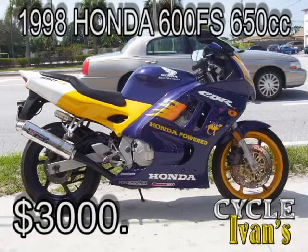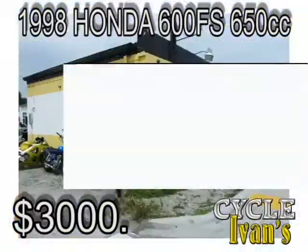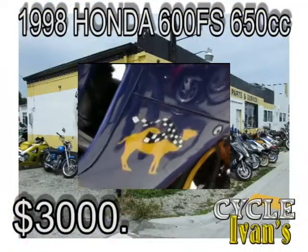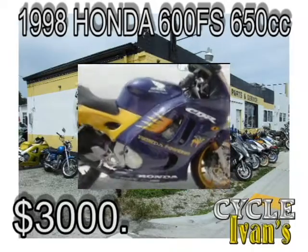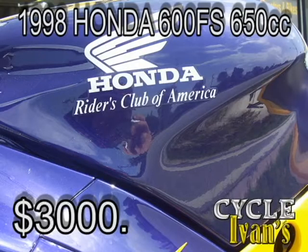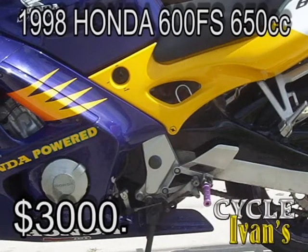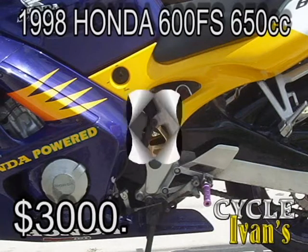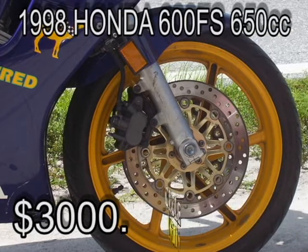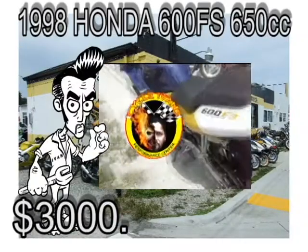How about these used motorcycles? Take a look at this 1998 Honda 600 FS — a custom factory bike set up for racing. It's in excellent condition; I've ridden this bike myself and it's faster than a bat out of hell. Get on the highway with this and you'd better be ready for some action. It has custom paint graphics all the way around, 31,000 miles on it, a Yoshimura header, and custom pegs. Ivan wants $3,000 for this bike, but give him a call, do a little horse trading, tell him you saw this video and maybe you can make a deal.